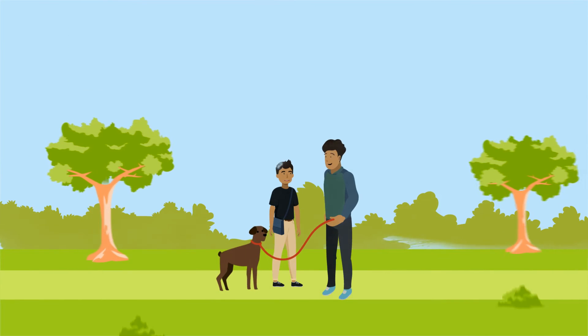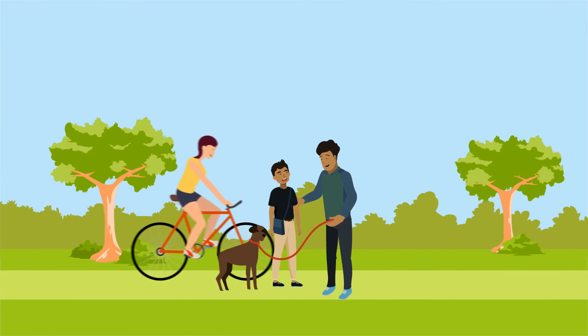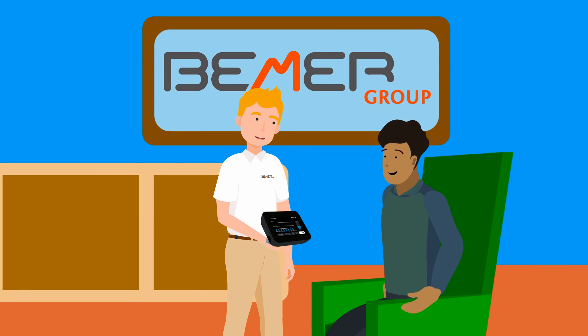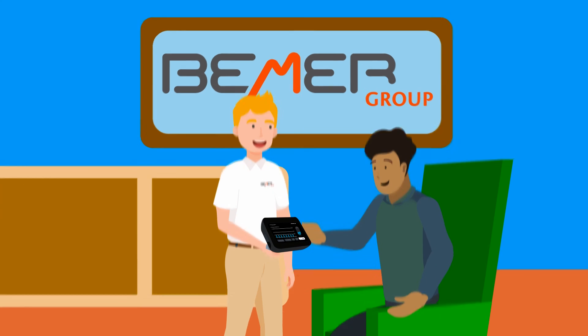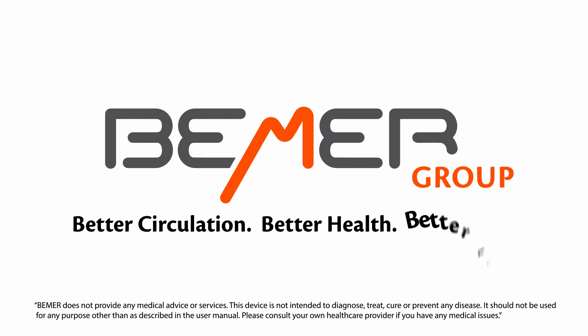The value of our health is priceless. People around the world have incorporated Beamer into their daily routine to optimize their health, and you can too. Get started with an official distributor today and learn how Beamer can improve your life. Beamer: better circulation, better health, better life.